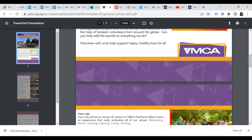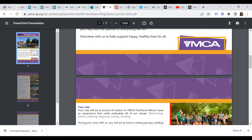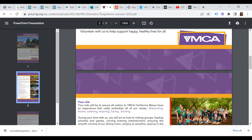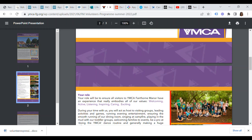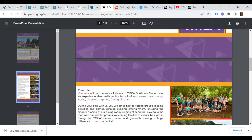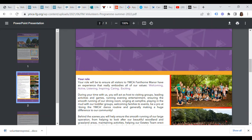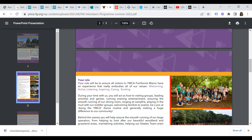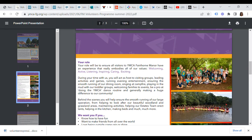During your time with YMCA you will act as a host to visiting groups, leading activities and games, running evening entertainment, ensuring the smooth running of the operation — serving in the dining room, singing at campfire, playing in the mud with toddler groups, welcoming families to events, and generally making a huge difference to the community. Behind the scenes you will ensure smooth planning of the large operation, helping to look after the beautiful woodland and grassland areas, maintaining activities, helping the estate's team erect tents, helping in the kitchen, and making beds.